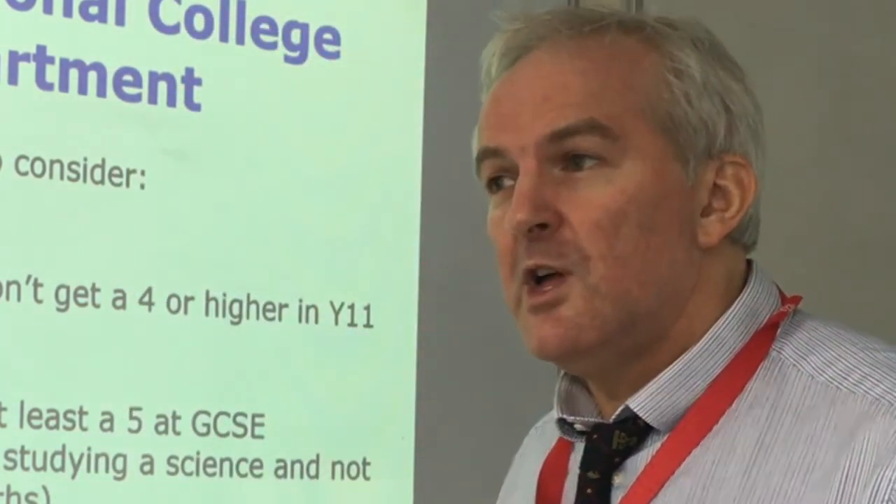Why would you do A Level Further Maths? People see it on your CV and university application and think this student knows their stuff — they're a good mathematician. Further Maths tends to be chosen if you want to go to a maths degree, or you're thinking about becoming a physicist or an engineer. Some people just love maths and want to do as much as possible. I taught a student a couple of years ago who went to Durham University to study economics, and his Further Maths came in very useful for that as well.